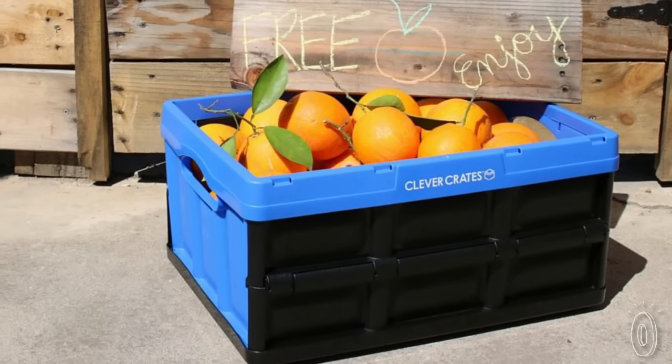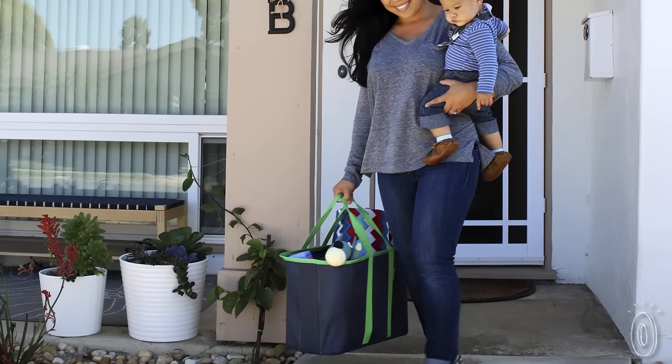With all the different designs, you get the perks of a rugged plastic container with the light maneuverability of a bag.